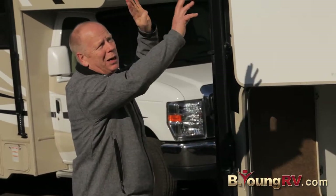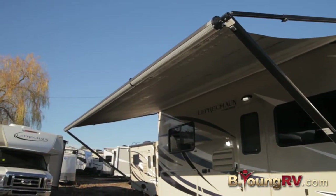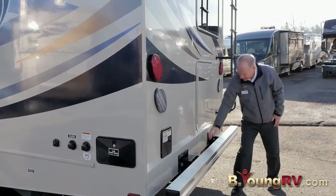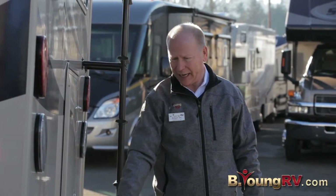Notice it's got a really large awning for a lot of shade on the passenger side. There's a convenient walk-on ladder right here to get up on your roof to clean it off and inspect it. You've got a big tow capacity back here — 5,000 pounds with a tow hitch receiver.